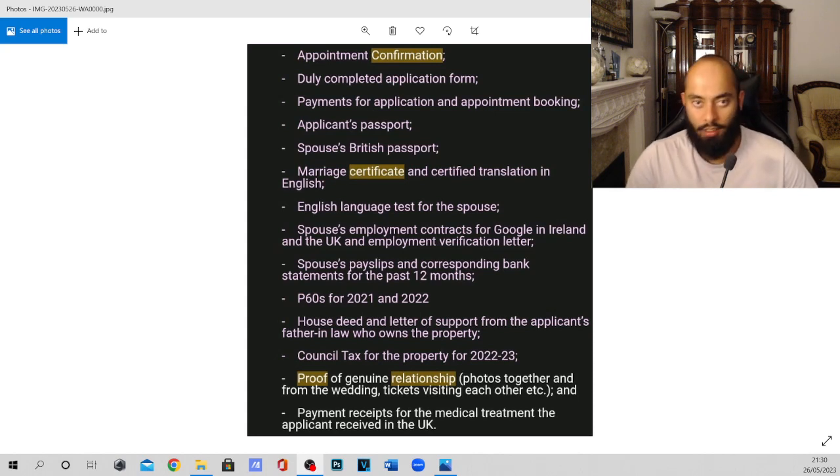Finally, if your spouse has been in the UK before — for example if she's from Europe and has travelled to the UK — she will need to provide payment receipts for any treatment received in the UK. This includes dental work, hospital visits, physiotherapy, anything like that. You need to include that in the application form when you go to the biometric appointment.